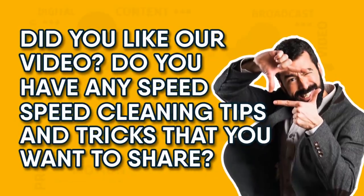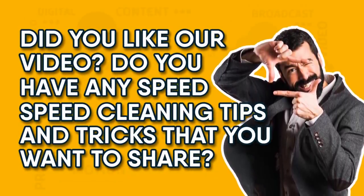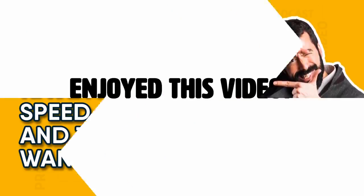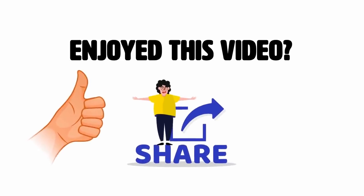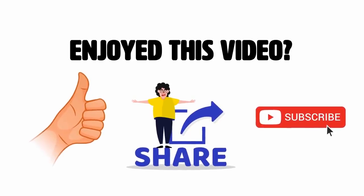And that's it! Did you like our video? Do you have any speed cleaning tips and tricks that you want to share? Leave a comment down below and tell us your best cleaning tip! Enjoyed this video? Hit the like button and share with your friends! Also, subscribe to our channel for more videos like this!